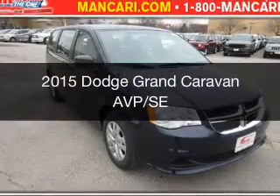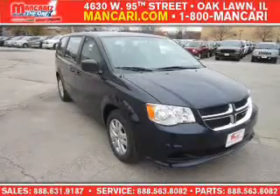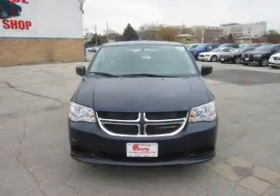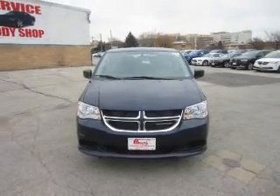This is a new 2015 Dodge Grand Caravan. Grab Life by the Horns. It's powered by Front Wheel Drive, a 3.6 liter, 6-cylinder engine, and an automatic transmission.